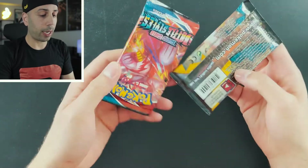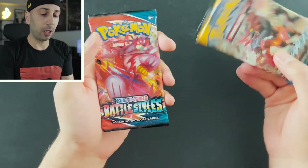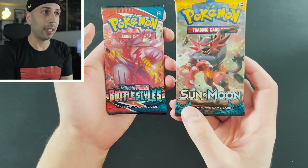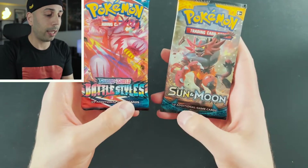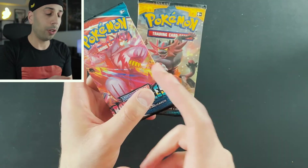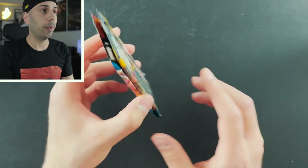We have Battle Styles, the newest set out as of the release of this First Partner Pack, and we have Sun and Moon, which was also featured in the last one. The pack selection in the Galar First Partner Pack was better — they had Vivid Voltage instead of Battle Styles. Neither of these are sets I really want to collect, although I'd love that sleeping Tyranitar from Battle Styles. I'm just going to keep these packs sealed and throw them in my sealed collection.